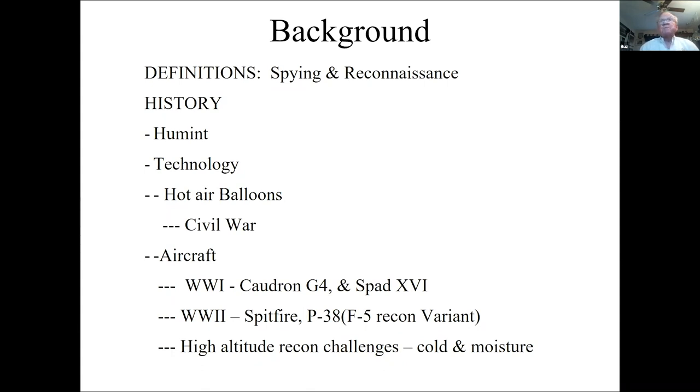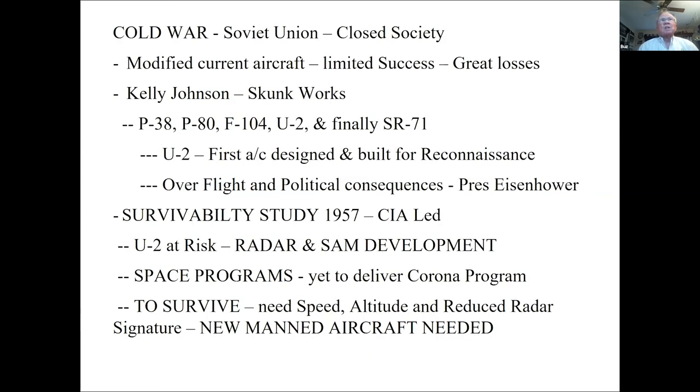In World War II, probably the two distinguished reconnaissance airplanes were the Spitfire and the P-38 modified, called the F-5. With these we found out that flying at higher altitude presented real challenges — cold and moisture — which affected the film's ability not to jam and not to blur.